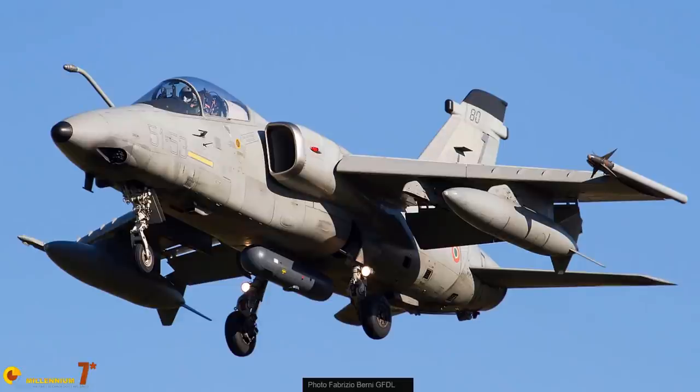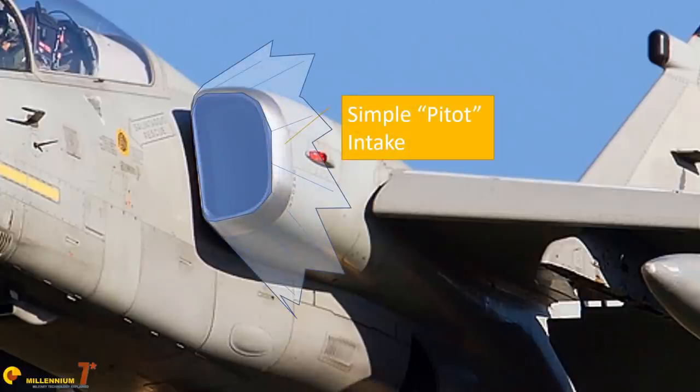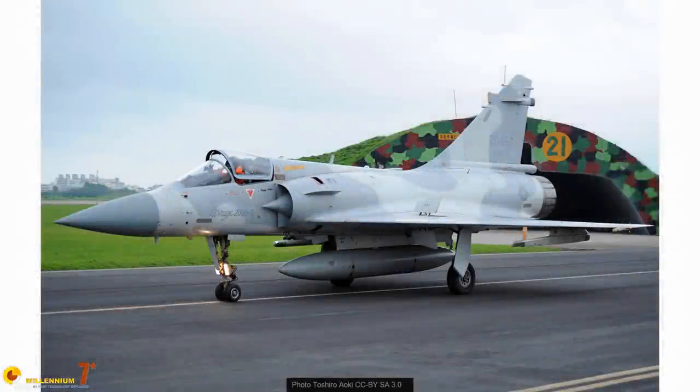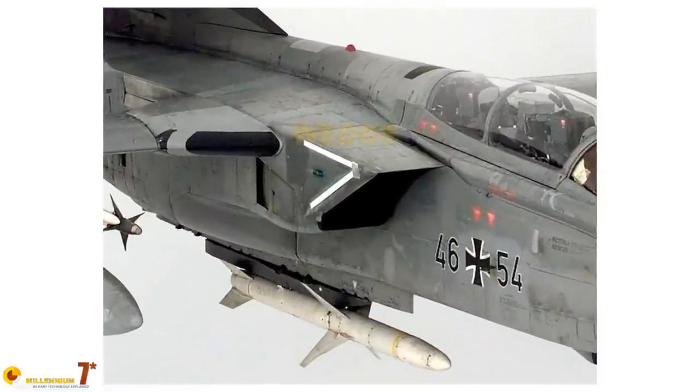Shock waves form at transonic and supersonic speed. They are thin surfaces where flow conditions abruptly change. The flow in front of the shock wave is supersonic while the flow behind is slower and potentially subsonic. The problem with shocks in respect to intakes is twofold. One, the stronger the shock, the bigger the change of speed and pressure and the more energy is wasted, affecting pressure recovery. Two, if the shock enters the intake, it may bounce off the walls and reach the engine compressor, where it can disrupt the flow enough to limit engine thrust or even create vibration and ruptures. To obtain a weaker shock and control its position, air intakes have been equipped with mobile cones, ramps, or wedges, whose purpose is to generate an oblique shock weaker than a straight shock and control its position.